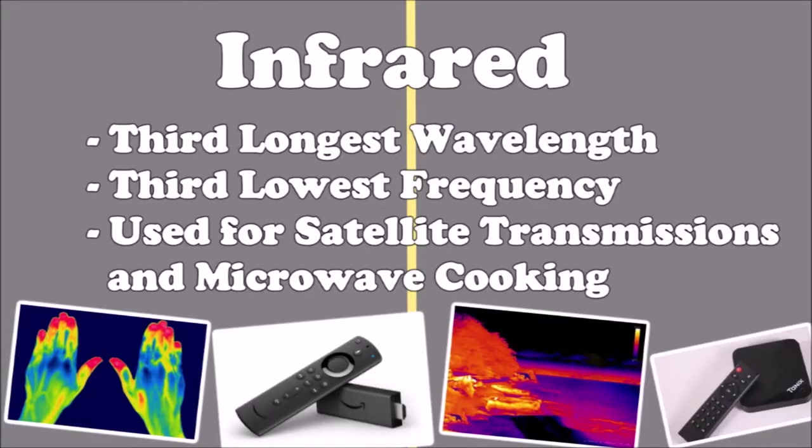Infrared rays have the third longest wavelength and the third lowest frequency. Although it can cause damage to eyes and skin, harmless levels of it are used in TV remotes, which makes sure the English population will never miss any episode of EastEnders. And because everything emits infrared rays which can be detected in low light levels, they are used in night vision equipment.